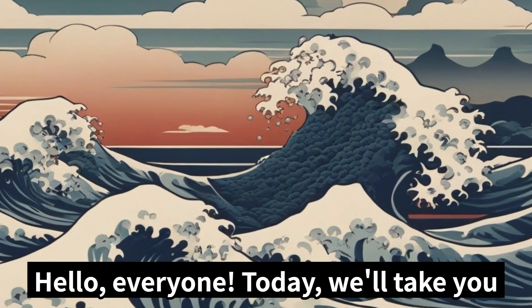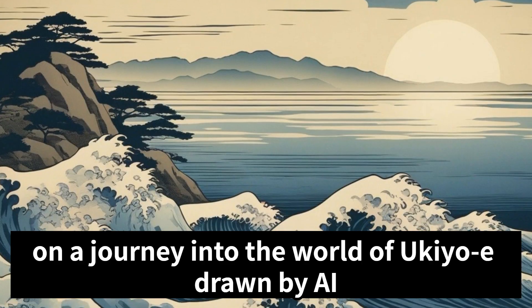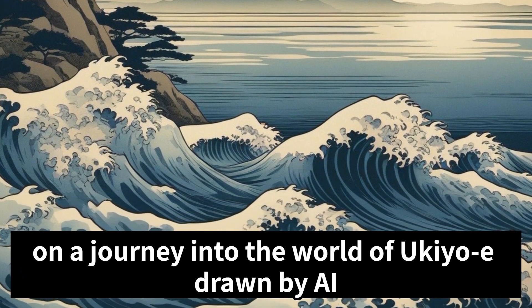Hello, everyone! Today, we'll take you on a journey into the world of ukiyo-e drawn by AI.